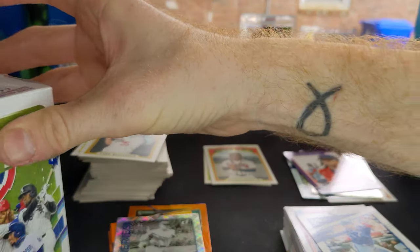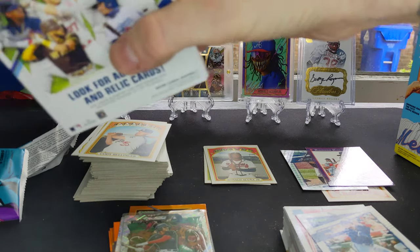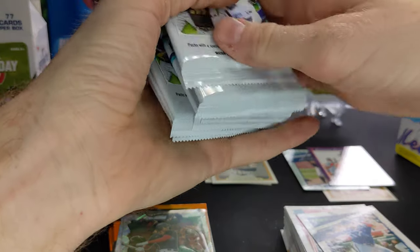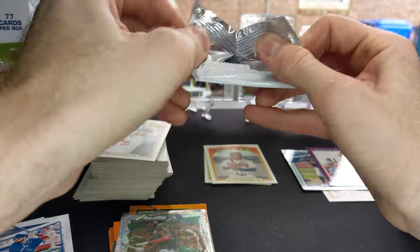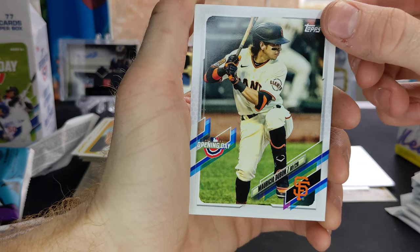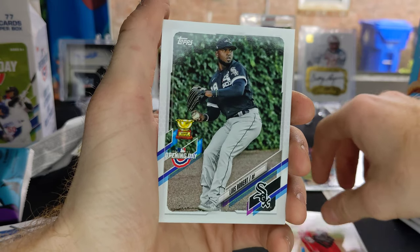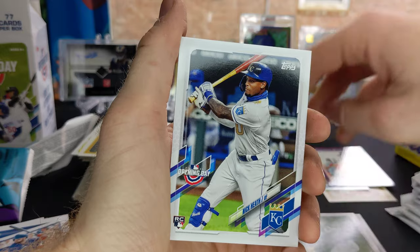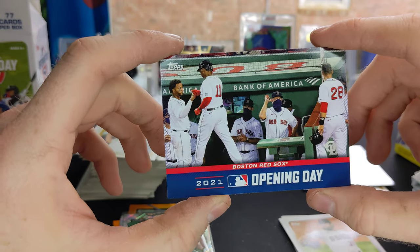Last but not least, we got 2021 Opening Day. Let's see what we can pull out of this one — 77 cards per box, seven cards per pack. Packs with a special insert may only contain two to five, so if we get a thin pack we might have something special. Mauricio Dubon, John Lester, Sonny Gray, Luis Robert — he's got the Topps All-Star rookie on there — Nick Heath rookie, Caleb Smith. Got an Opening Day 2021 card for the Red Sox.